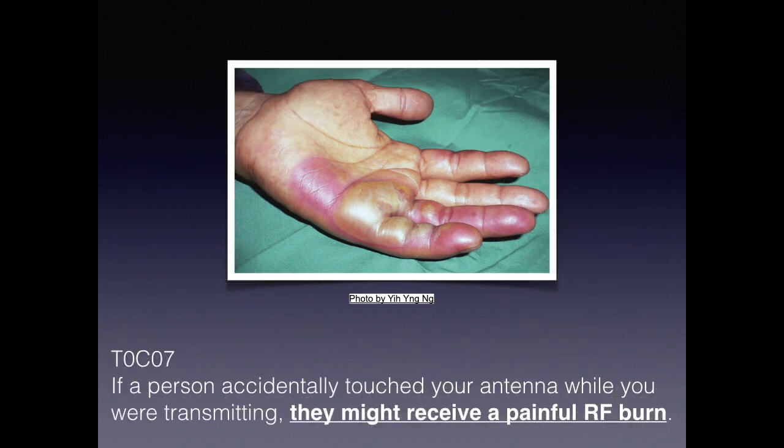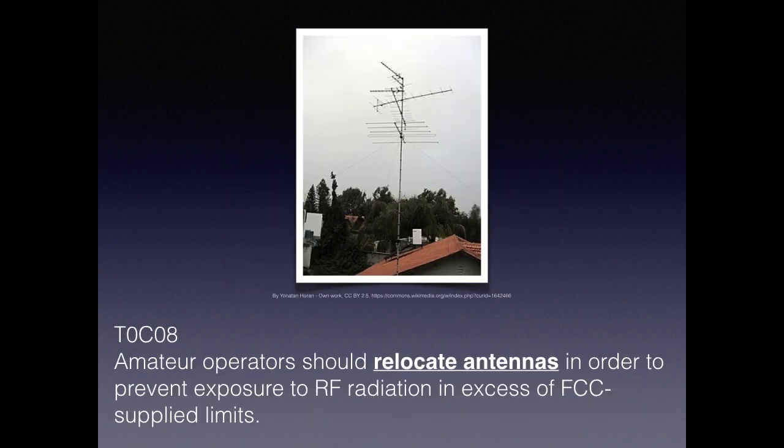If you're near an antenna, you're likely to get burned. For the exam, a person accidentally touching an antenna while transmitting might receive a painful burn — just don't do it. Also, don't radiate your neighbors: amateur operators need to relocate antennas in order to prevent RF radiation exposure in excess of FCC-supplied limits.